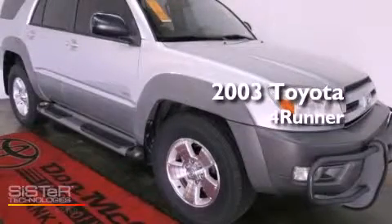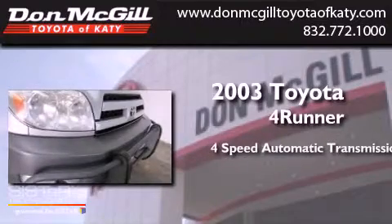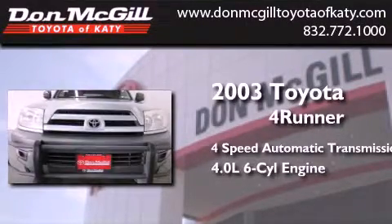This is a 2003 Toyota 4Runner. This SUV has a 4-speed automatic transmission and a 4.0-liter V6.